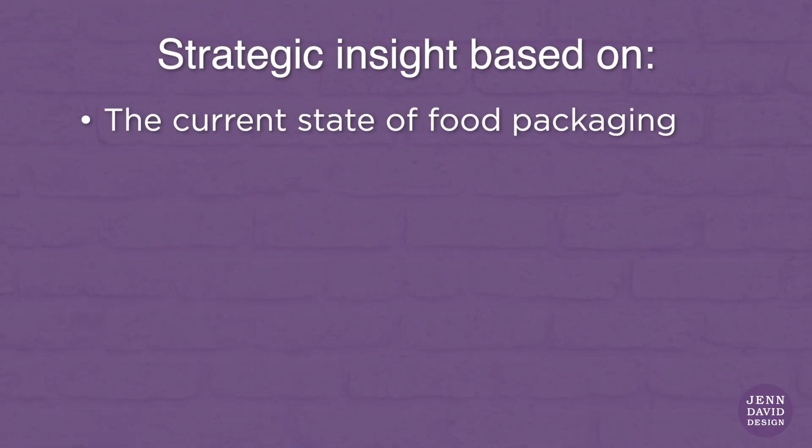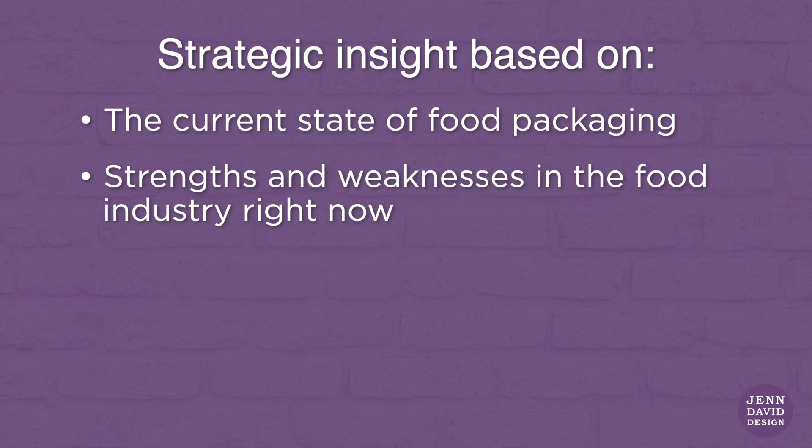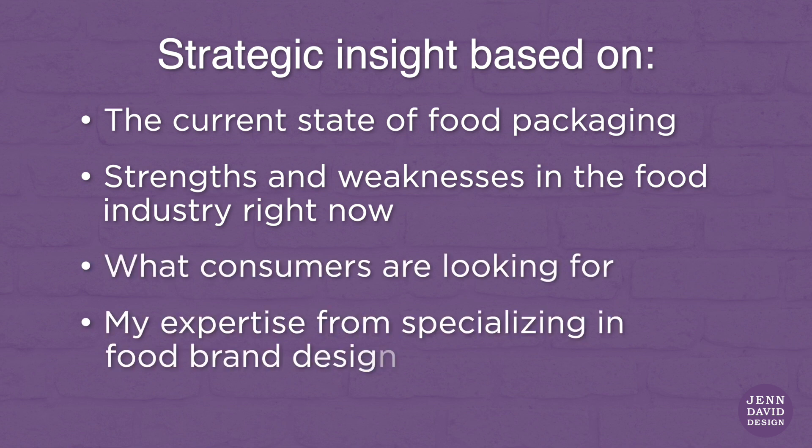This food design trends forecast is strategic insight that I've developed based on an assessment of the current state of food packaging, strengths and weaknesses in the food industry right now, what consumers are looking for, and my expertise from specializing in food brand design for over two decades. With that said, let's take a look at my 2023 to 2024 food packaging design trends forecast.